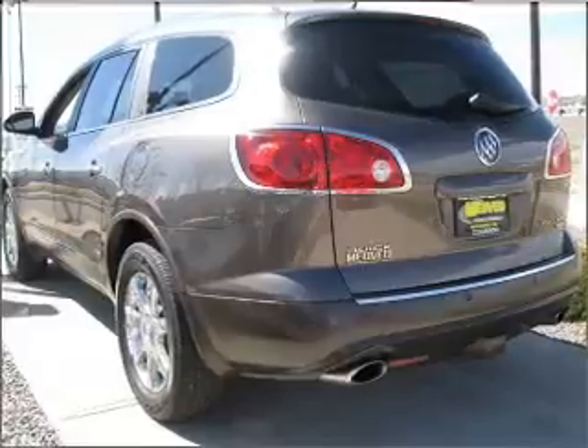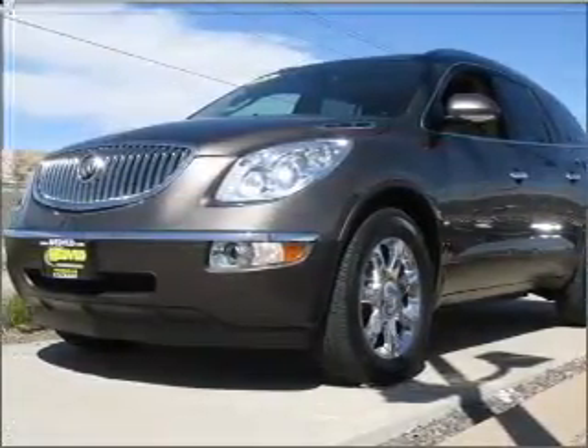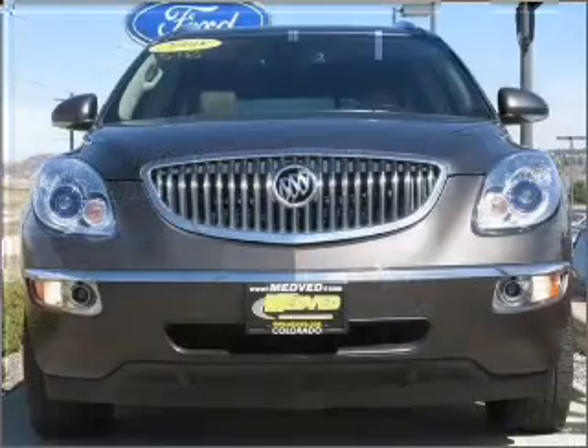Heated seats offer comfort in cold weather, and this car has separate passenger temperature controls. Let the sunshine in with a sunroof. Call today to schedule a test drive.